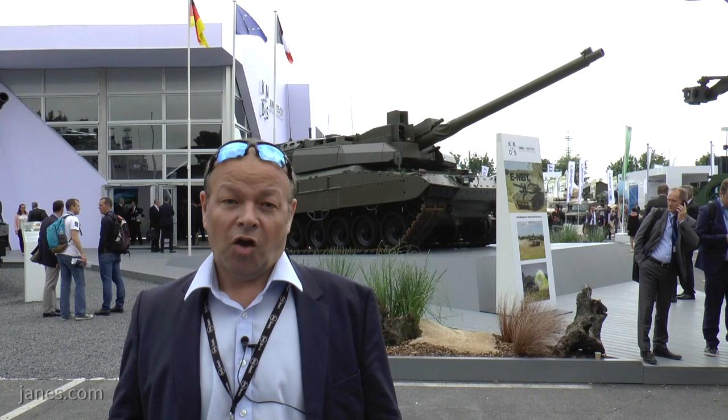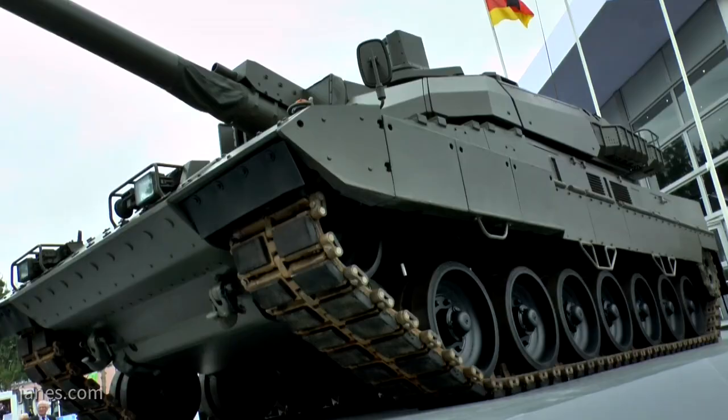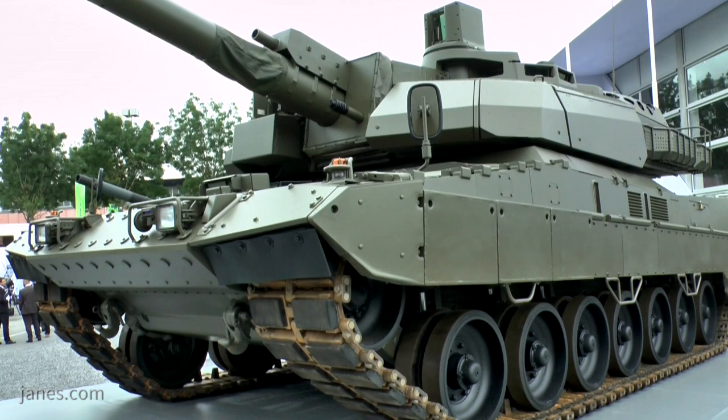There are still a lot of new vehicles and some are quite surprising to look at. Behind me what you'll see is the KMW and Nexter Defense Systems Euro main battle tank. This is very much a symbol of Franco-German cooperation, but it does have more practical applications than that.